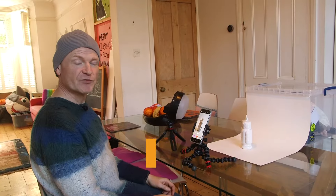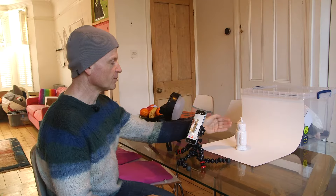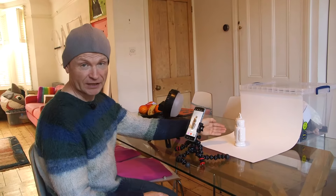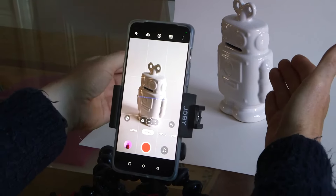Product photography is traditionally about getting a great looking still picture, but how about using video to present something a bit more animated, a bit more dramatic? Here I've got a plain looking white porcelain robot against an equally plain looking white background. It's not an exciting looking photo and it's an even less exciting looking video, but by using a light that can cycle through colors automatically, I can get a much more dramatic looking background.